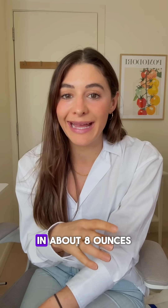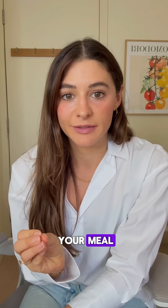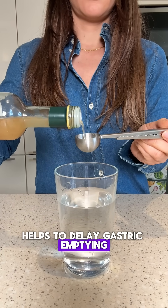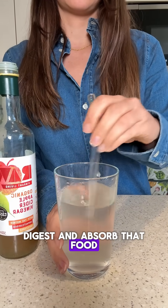Hack number two is to add a tablespoon of apple cider vinegar in about eight ounces of water and have that before your meal. The acetic acid found in apple cider vinegar helps to delay gastric emptying, meaning it's going to take longer for your body to digest and absorb that food, leading to slower blood sugar absorption.